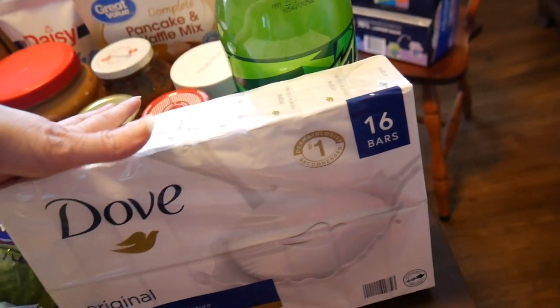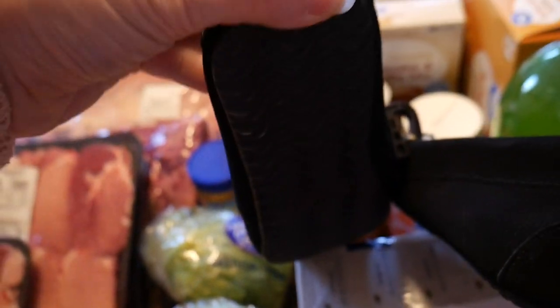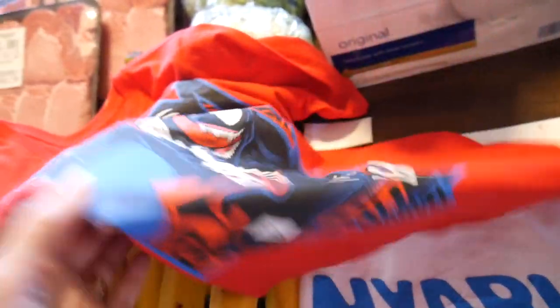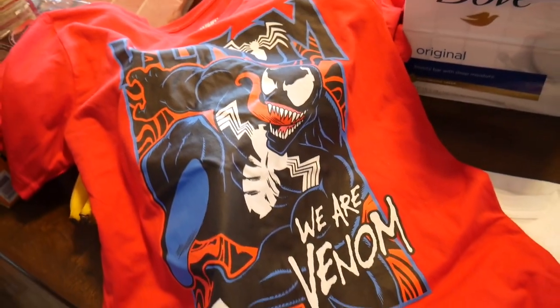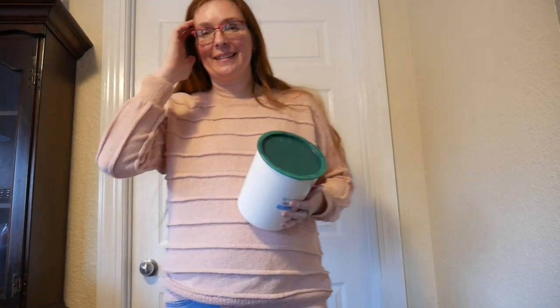I got a big thing of Dove bars at Sam's — that's a pantry stock up that'll last us quite a while. At Walmart I got a pair of fuzzy sole slippers because we don't wear shoes in the house since we have brand new carpet. And these were a replacement for a birthday shirt that Aspen got for his ninth birthday that didn't fit him — he picked out a Venom shirt and a Naruto t-shirt. I got them in a bigger size because Walmart ones tend to run small and he likes his a bit baggier.